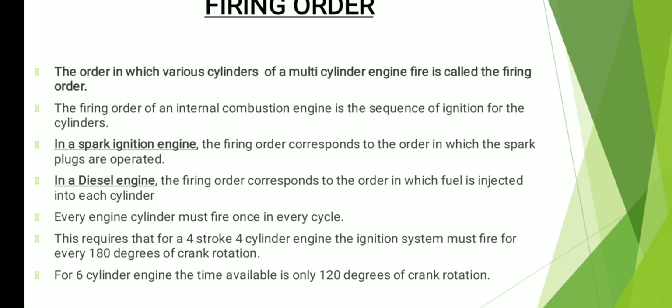One thing I have written in this slide is the difference of ignition between the spark ignition engine — that is petrol — as well as diesel. In a petrol engine, the firing order corresponds to the order in which the spark plugs are operated. In a diesel engine, there are injectors, so the firing order corresponds to the order in which the fuel is injected into the cylinders. I am expecting you must be knowing the difference between petrol and diesel engines — for those who do not, please watch my previous video.